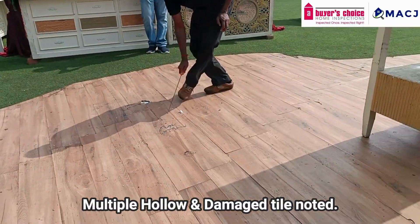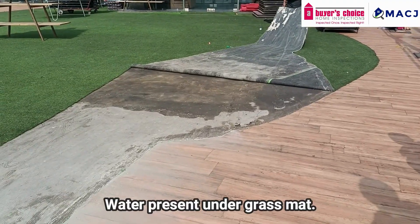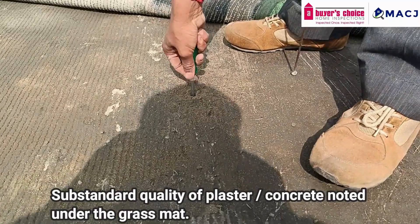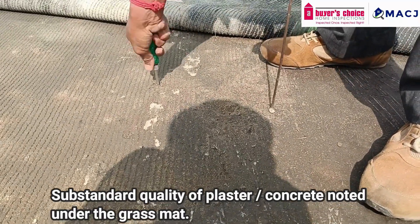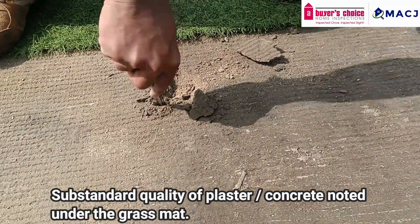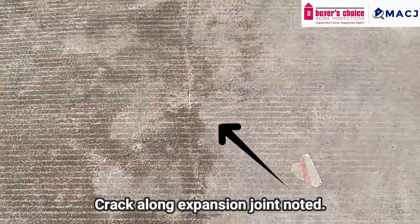We found multiple hollow and damaged tiles on the floor above and an ineffective rainwater outlet. We also found water trapped in the floor due to the poor quality of material used for plastering.